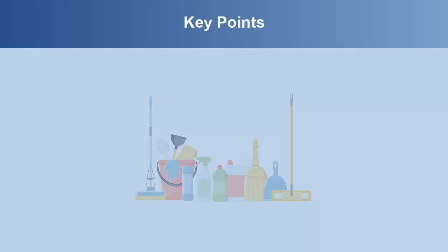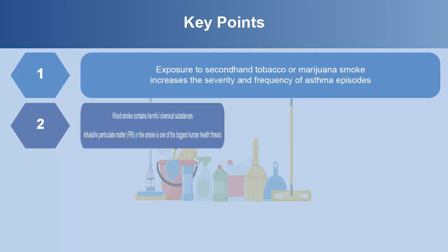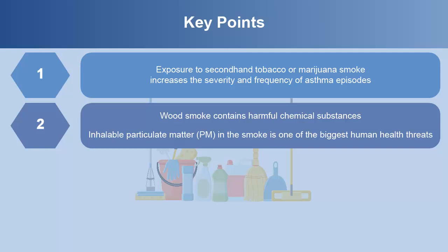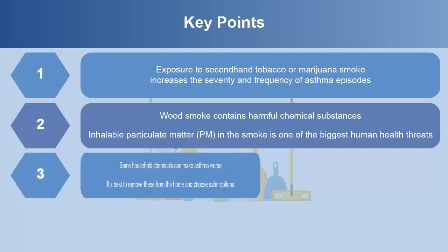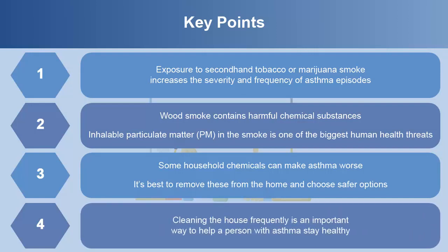Key points from this module are: exposure to second-hand tobacco or marijuana smoke increases the severity and frequency of asthma episodes. Wood smoke contains harmful chemical substances, and particulate matter in smoke that gets inhaled is one of the biggest human health threats. Some household chemicals can make asthma worse — it's best to remove these from the home and choose safer options. Cleaning the house frequently is an important way to help a person with asthma stay healthy.